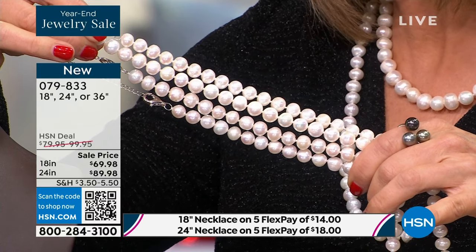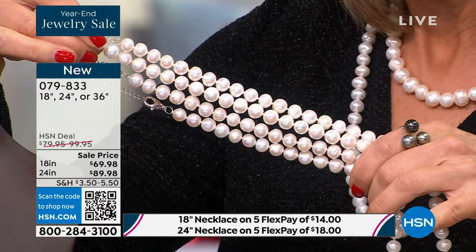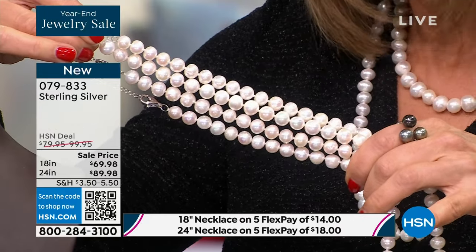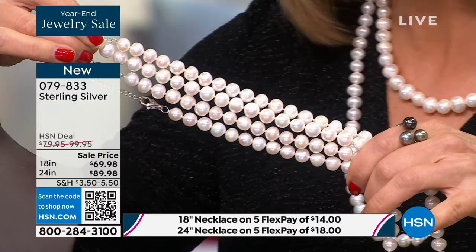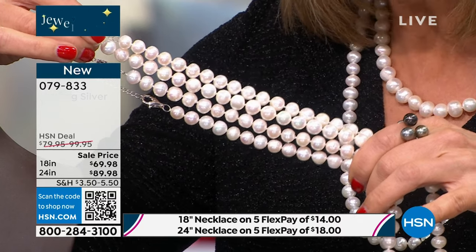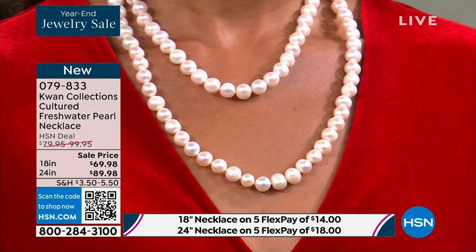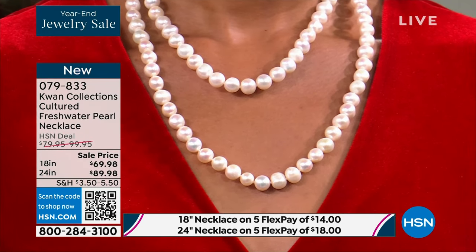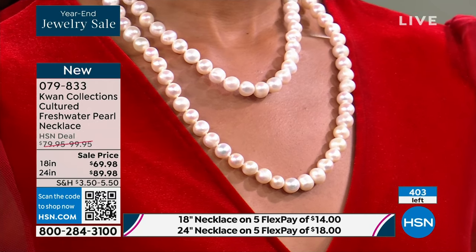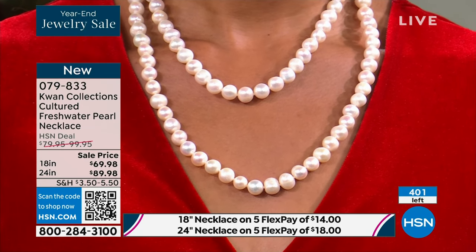Nick Kwan, it has been ages since I've seen a strand of this quality. These are not 6, 7, or 8 millimeters — these are 9 to 10 millimeters. It has been ages since I've seen a necklace of this size, quality, and presence for less than $70 or less than $90. They're going to go very, very quickly. If there's someone in your life you love — a daughter, granddaughter, sister, girlfriend, mom, grandmother — one of the most amazing gifts is a strand of pearls.